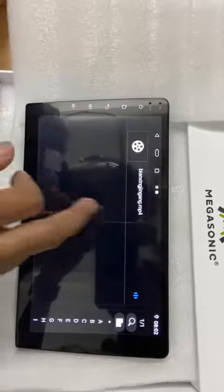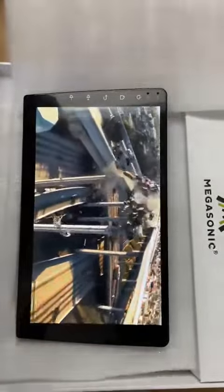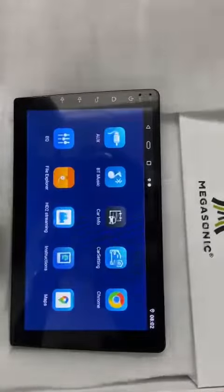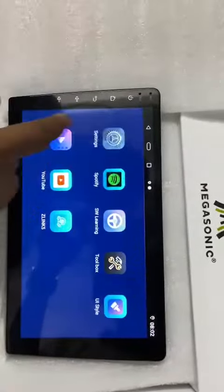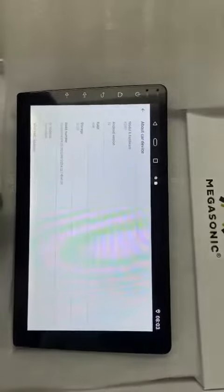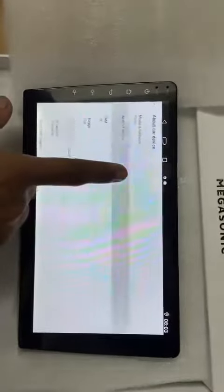Full IPS display. It's original 2GB RAM and 32GB with Android 12 inbuilt.